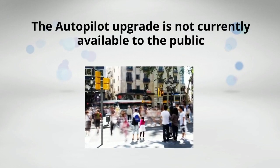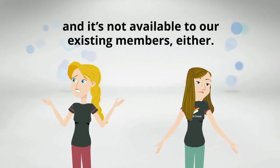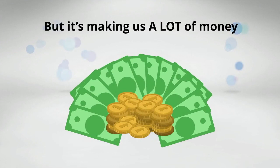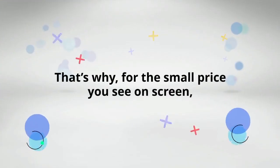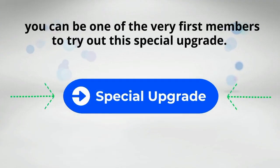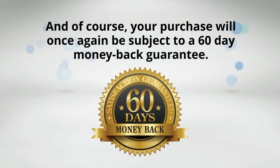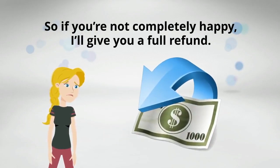The Autopilot upgrade is not currently available to the public and it's not available to our existing members either, because it is not yet past its final stages of testing — but it's making us a lot of money. So I want to give you the chance to try it out. For the small price you see on screen, you can be one of the very first members to try out this special upgrade. Your purchase will once again be subject to a 60-day money back guarantee, so if you're not completely happy, I'll give you a full refund.